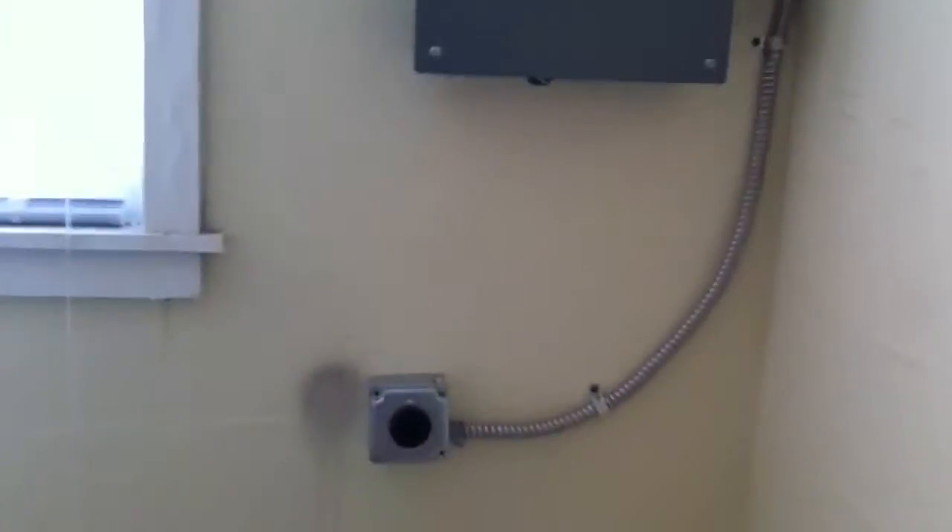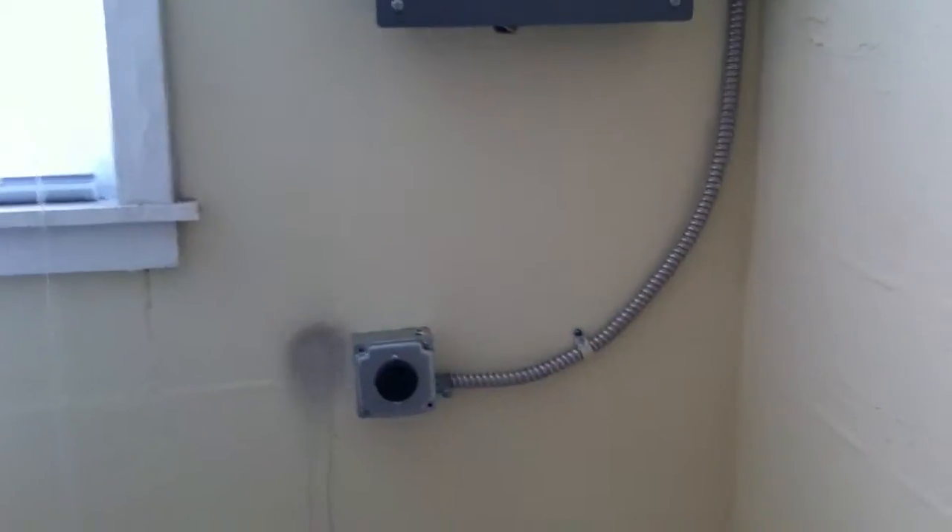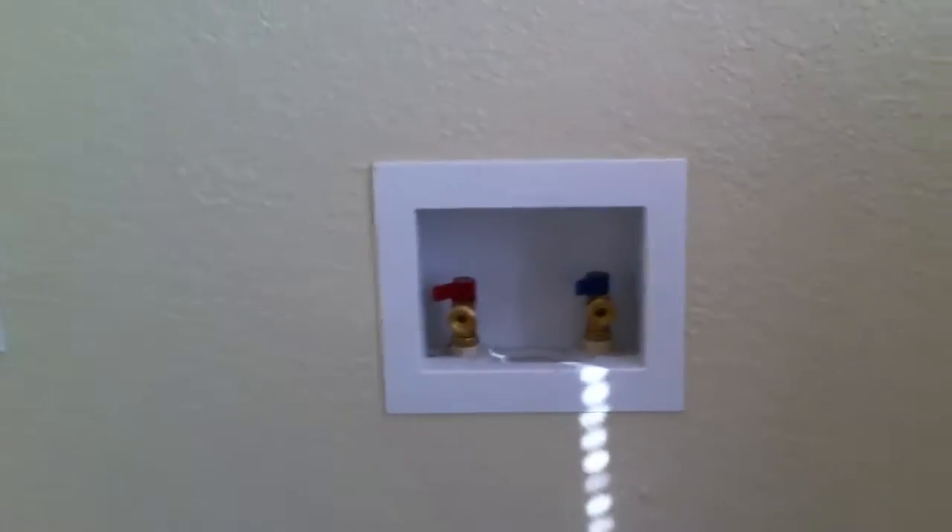Over here we have the utility room. Updated electrical panels, new outlet for the dryer, new plumbing for the washer. All the outlets and switches have been replaced. The hot water was moved from somewhere over here to over there. And this door was framed up.